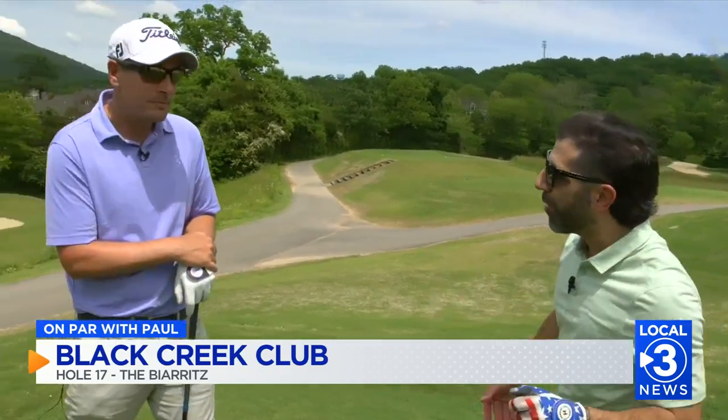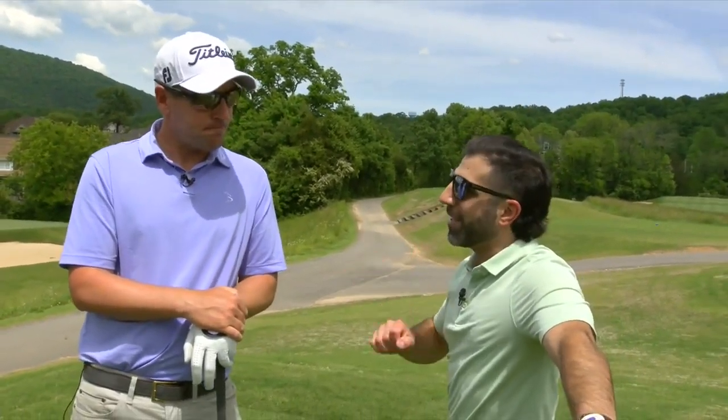One was in France — it was called a chasm hole. The other was in Scotland. On that note, we bring in one of Scotland's finest stateside: Jordan Douglas, head pro here at Black Creek. Jordan, this hole is modeled after a Scotland one that you've played, correct?